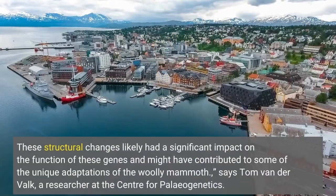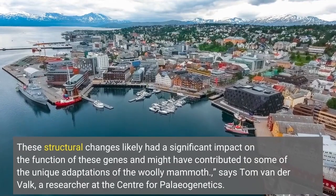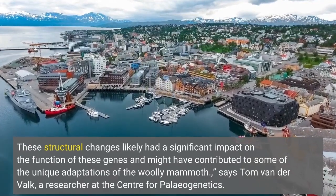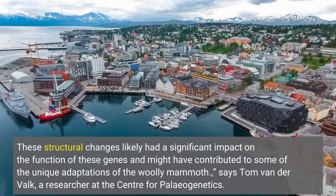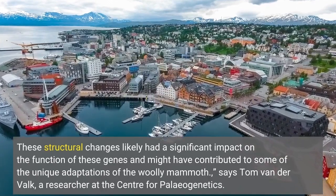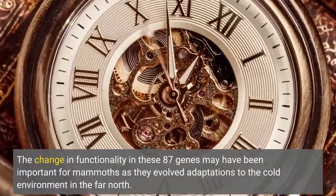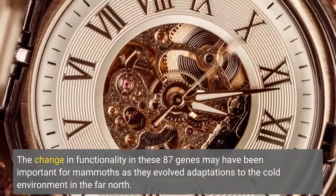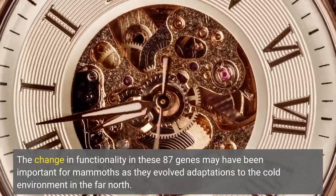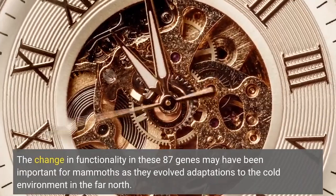These structural changes likely had a significant impact on the function of these genes and might have contributed to some of the unique adaptations of the woolly mammoth, says Tom van der Valk, a researcher at the Center for Paleogenetics. The change in functionality in these 87 genes may have been important for mammoths as they evolved adaptations to the cold environment in the far north.